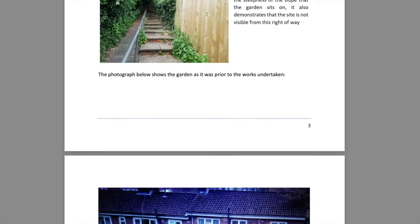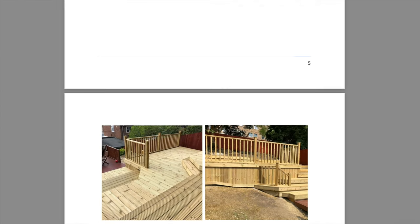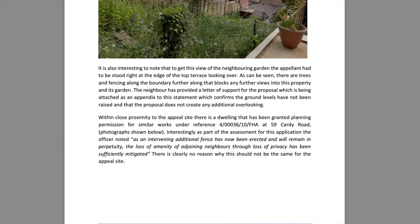The appeal statement for this case, as shown, was produced specifically to overcome these refusal reasons issued by Dacorum Borough Council. As with many of these types of refusals, the reasons are very subjective and as such require a comprehensive and robust, detailed appeal statement.